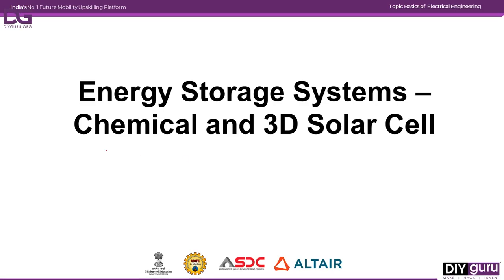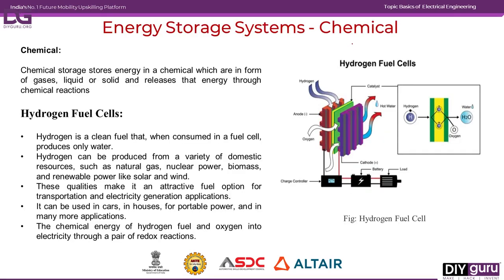In this session we are going to see about chemical energy storage systems, along with 3D solar cells. First, considering the chemical energy storage system, normal chemical storage systems store energy in the form of chemicals — as gases, liquid, or solid — and they can release energy through any chemical reaction process.